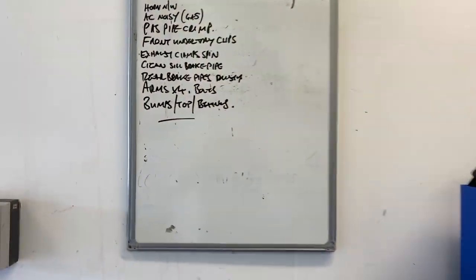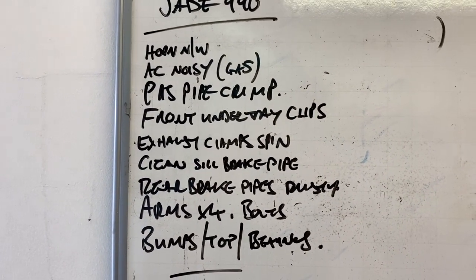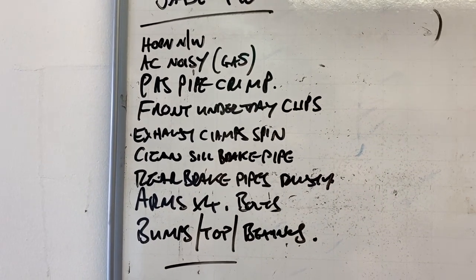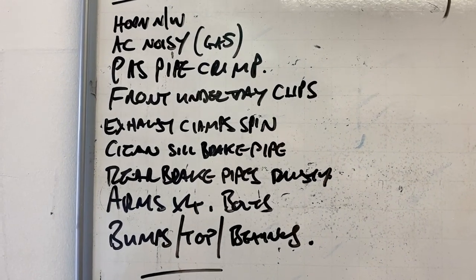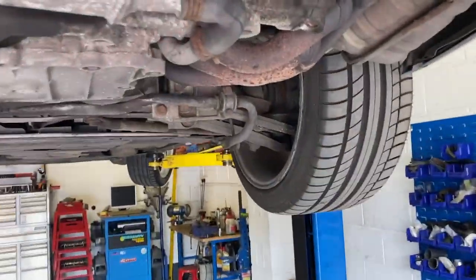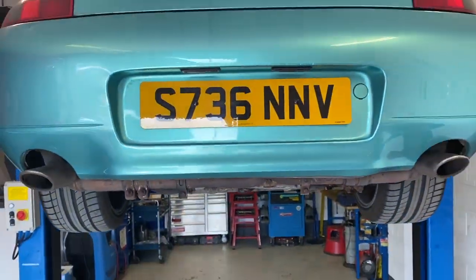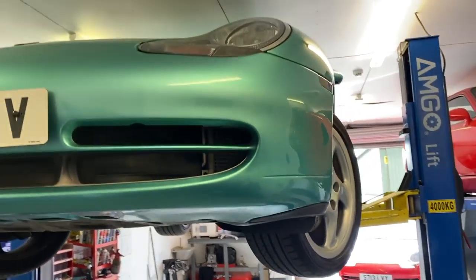What else is on the list? Low tone horn. The air conditioning is gassed but it's low so it's making a bit of a wind noise - he's going to re-gas that. He's sorted the power steering crimp and found some front under-tray clips. He wants to spin the clamps around so they don't poke out at the bottom of the car - if you're down here you'd see them. Yeah, that's unacceptable apparently, so there we go.